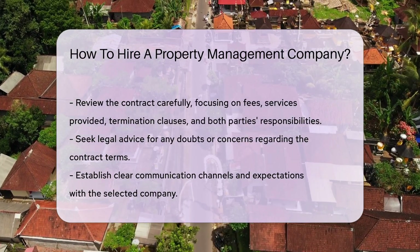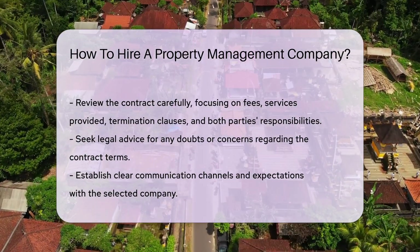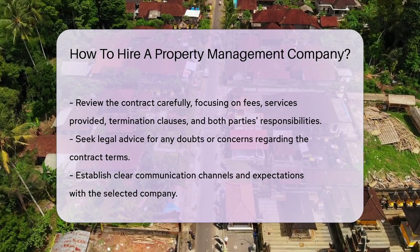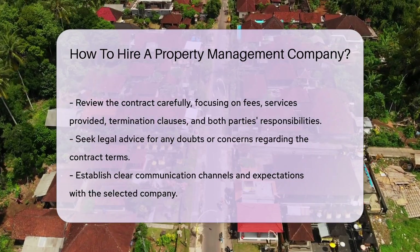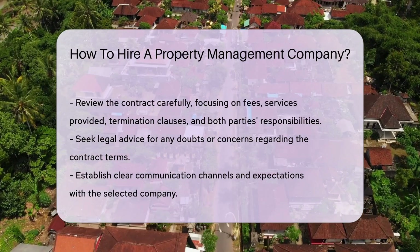Review the contract carefully before signing, paying close attention to fees, services provided, termination clauses, and responsibilities of both parties. Seek legal advice if you have any doubts or concerns about the contract terms.